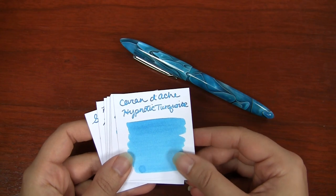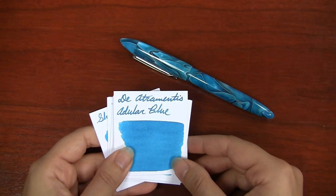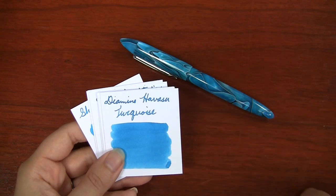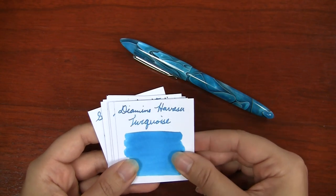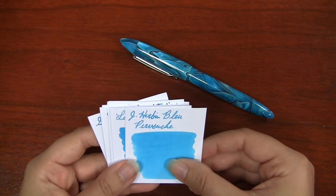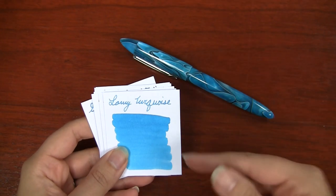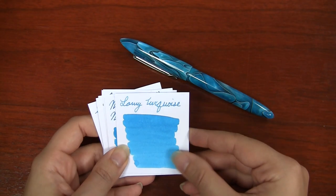There's the new Caran d'Ache Hypnotic Turquoise — that's the one that comes in the super cool glass bottle. There's Diamine Aqua Blue, which also comes in a couple scented varieties like Field Flowers and Forget-Me-Not. Diamine Havasu Turquoise is a great option, and Diamine Turquoise itself is also a great match. Jinhao Bleu Pervenche — I can't speak French at all — but if you like that brand, it's a pretty good fit. Lamy Turquoise is a very underrated color; I'm a huge fan and think it's a great color match.